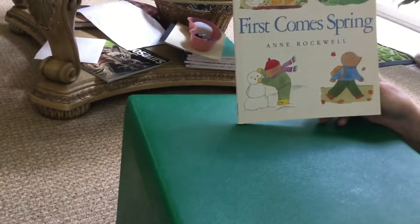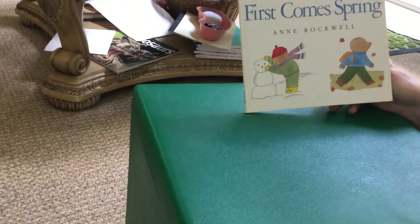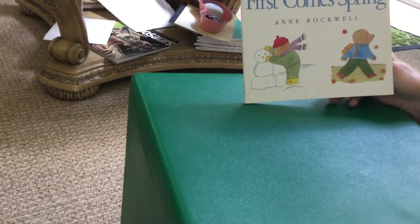First Comes Spring. Hi, Ms. Karen. Ms. Karen's going to read First Comes Spring by Anne Rockwell.